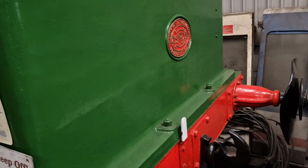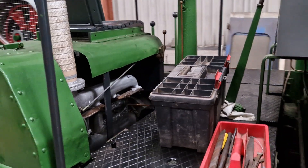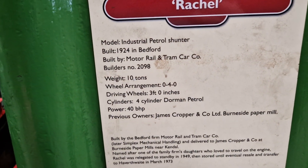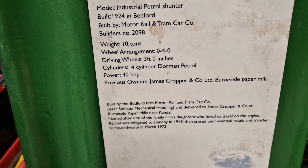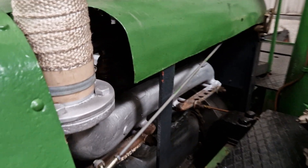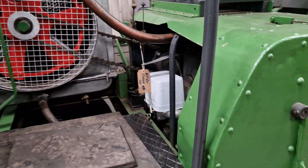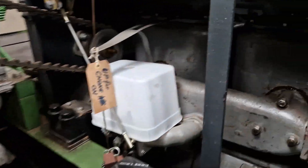It's like a little shunter of some kind - amazing. Look at that, that is just wonderful. It's an industrial petrol shunter, 1924, Bedford four-cylinder dormant petrol, 40 horsepower - absolutely fabulous. Look at that. You can see the engine's just in here. There's the radiator for it on the side with a huge fan - a better view of the engine in there.